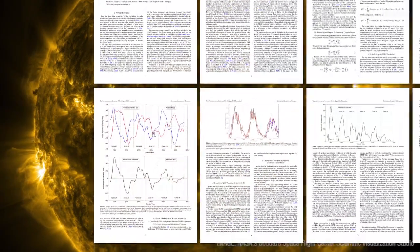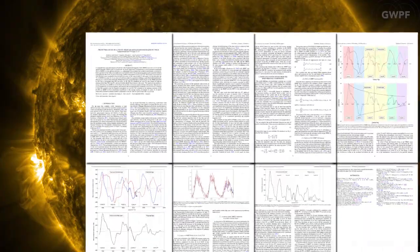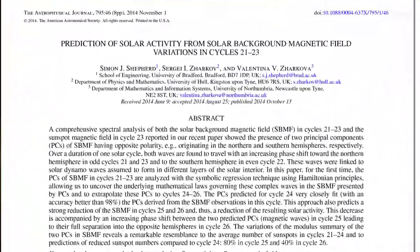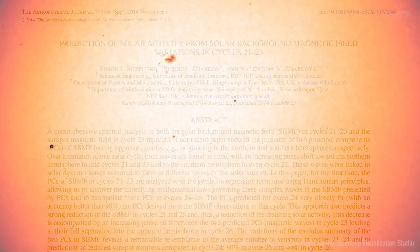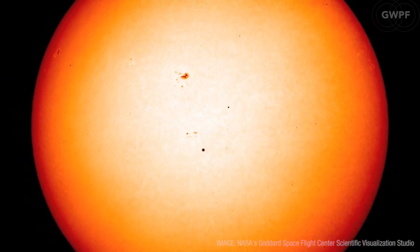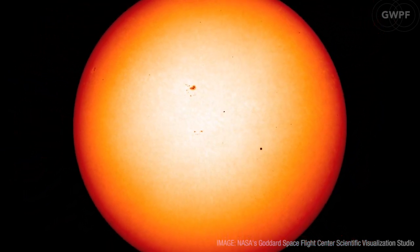Professor Zarkova's work may have significantly improved our ability to forecast solar activity. If we do enter a new Maunder Minimum, then we are bound to discover new things about our sun and its influences on our climate.